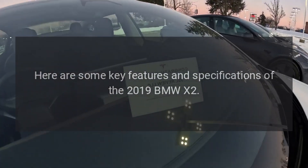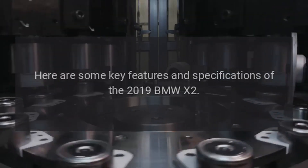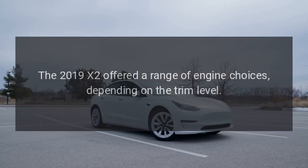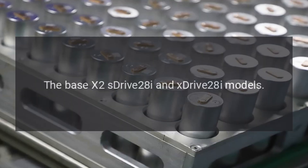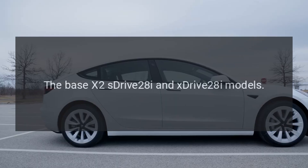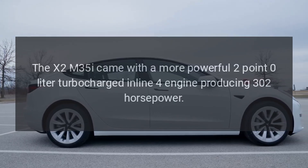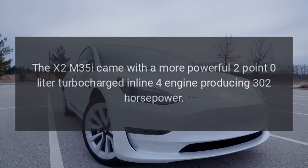Here are some key features and specifications of the 2019 BMW X2 engine options. The 2019 X2 offered a range of engine choices depending on the trim level. The base X2 SDrive28i and XDrive28i models, while the X2 M35i came with a more powerful 2.0-liter turbocharged inline-four engine producing 302 horsepower.